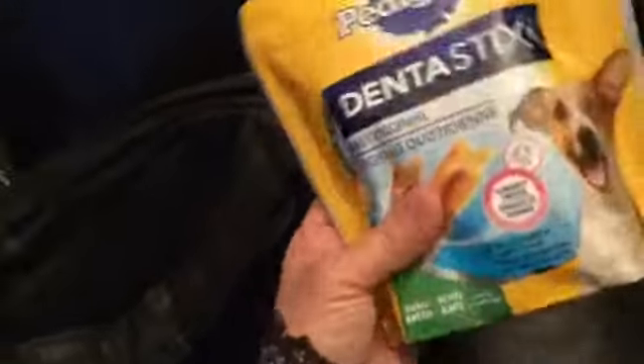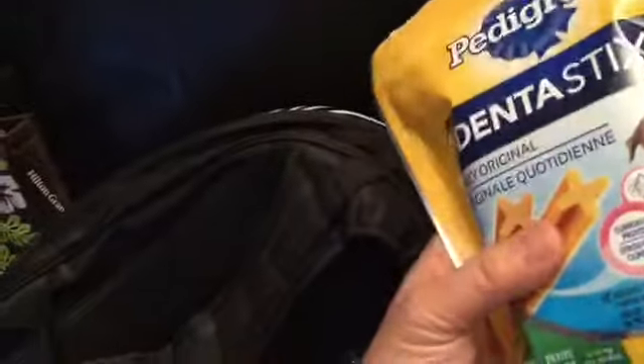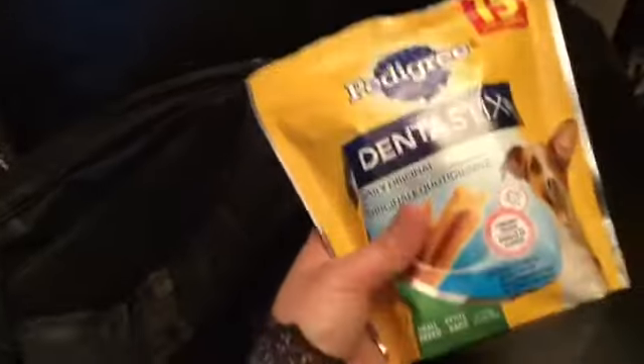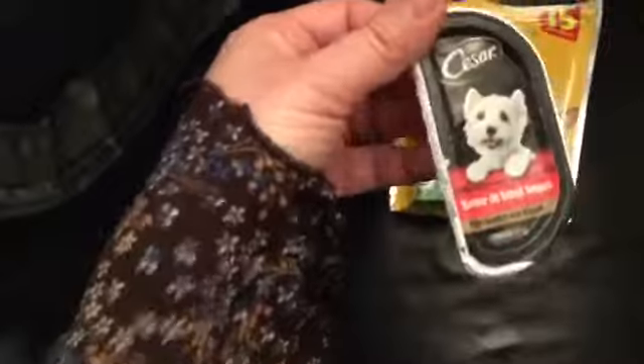This is Denta Sticks for her teeth — it reduces plaque and tartar build-up. But we just found out that this is only good for dogs that are four months old and above, so we won't be able to give this to her for now.